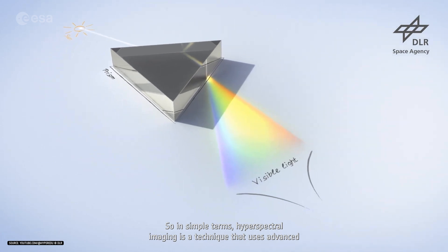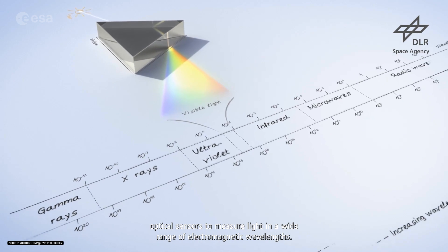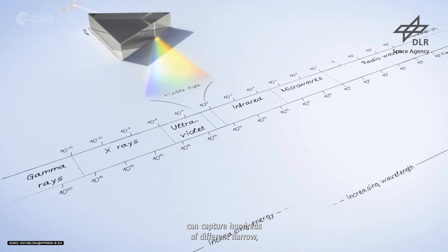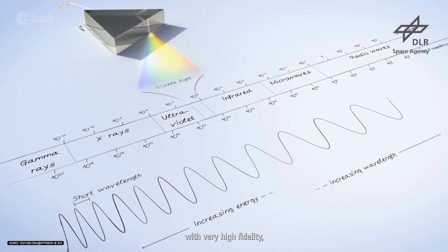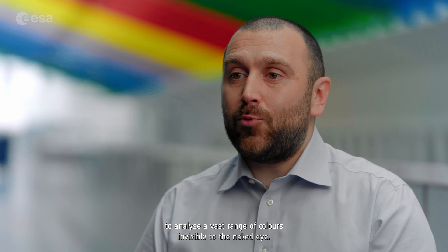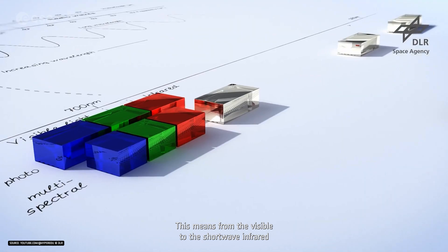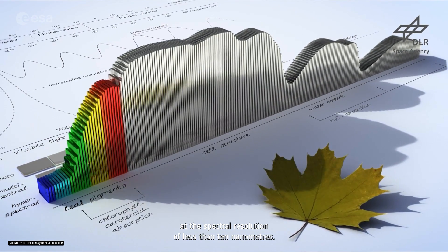In simple terms, hyperspectral imaging is a technique that uses advanced optical sensors to measure light in a wide range of electromagnetic wavelengths. Hyperspectral sensors can capture hundreds of different narrow contiguous bands in the spectrum with very high fidelity, allowing scientists and data engineers to analyze a vast range of colors invisible to the naked eye. CHIME will have over 200 spectral bands from 400 nanometers to 2500 nanometers — from the visible to the shortwave infrared — at a spectral resolution of less than 10 nanometers.